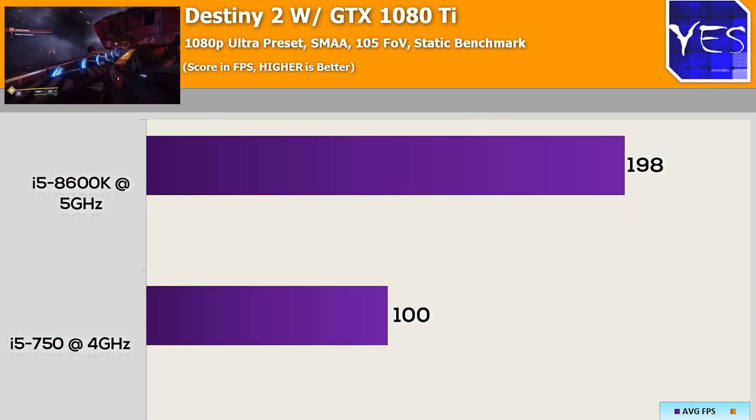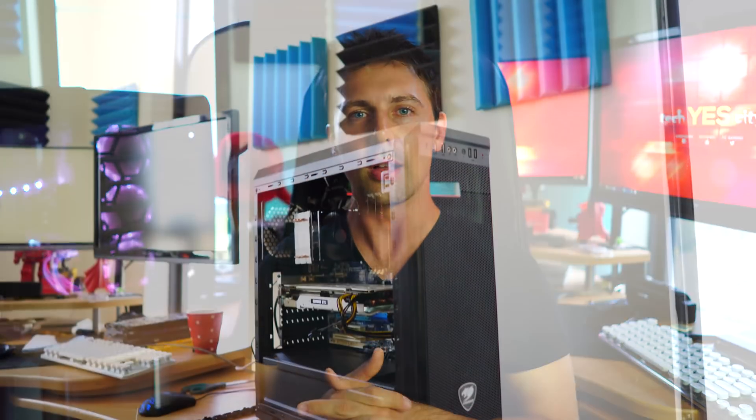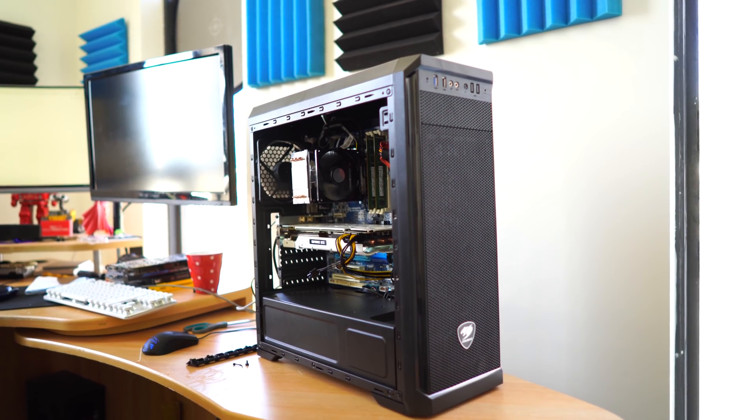With that in mind, there was a 100% increase with the 8600K, and keep in mind it was also on ultra settings with a frame cap of 200 FPS. When we went up to 4K there was only a 20% difference. So in this game, if you were gaming at 4K, there wouldn't be too much of a benefit of getting an eighth-gen CPU over a little i5 750 on the latest graphics card.